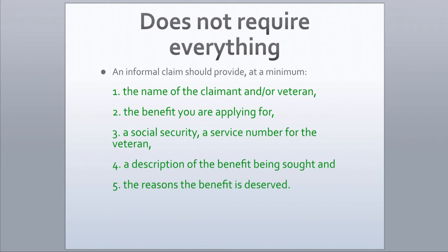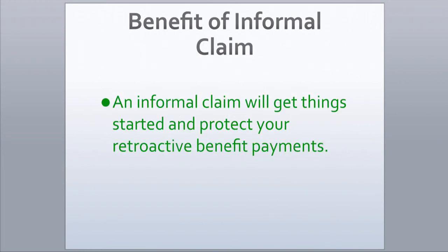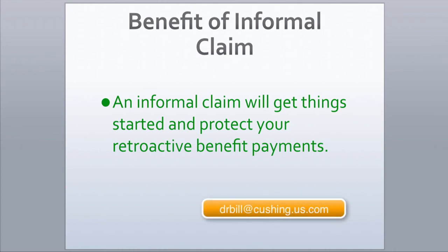An informal claim will get things started and protect your retroactive benefit payments. It makes sense to file an informal claim. I hope this helps. Have a good day.